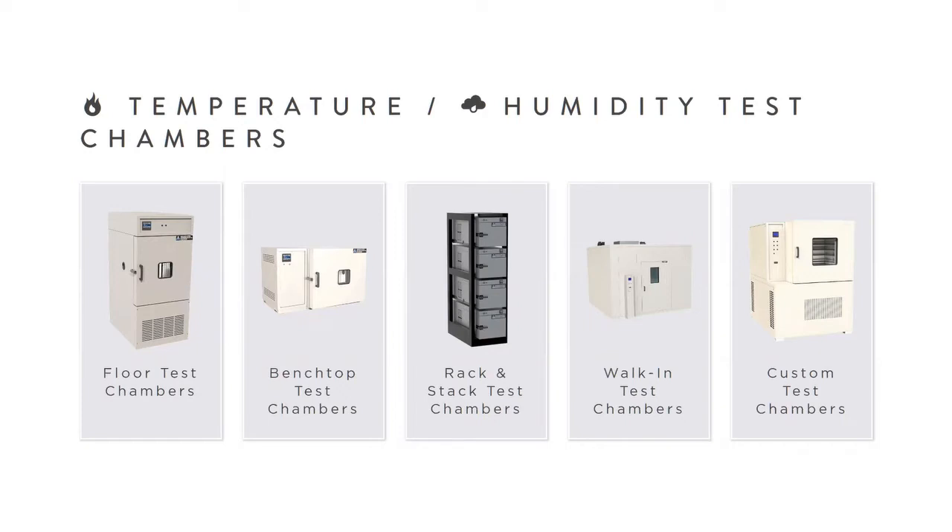Car seats can also be tested in humidity chambers, vibration chambers, stability chambers, salt spray chambers, thermal shock chambers, vacuum chambers, altitude chambers, and anechoic chambers — the last being to prevent echoes in some environments, though that's not really applicable to car seats.